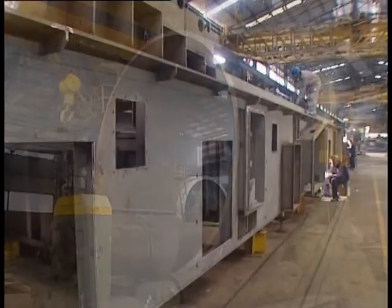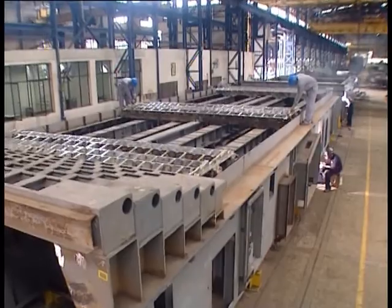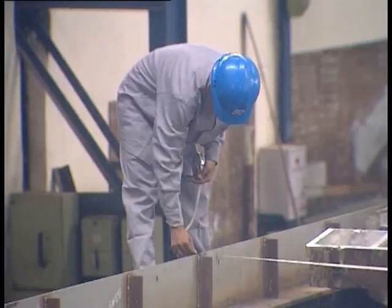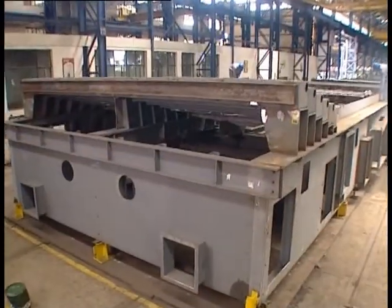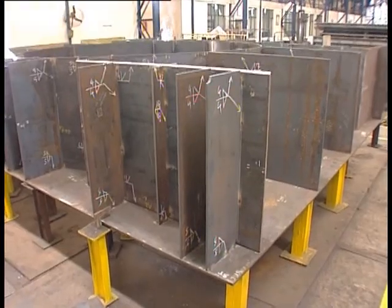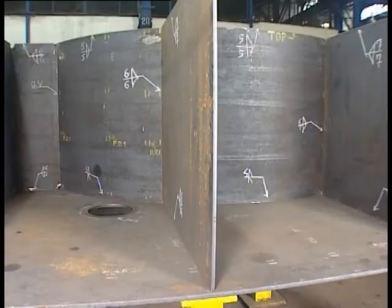Assembly of a grate cooler, 31 meters long and 6 meters wide, for a cement plant — currently in progress. Fabrication of an SLU platform for a stacker-cum-reclaimer of 2,000 TPH capacity for a mega thermal power plant.